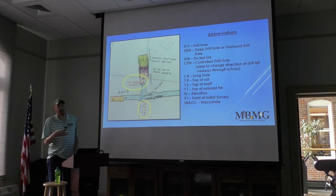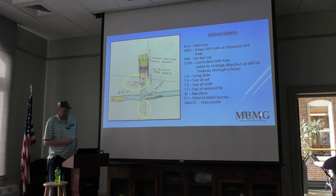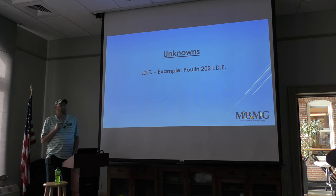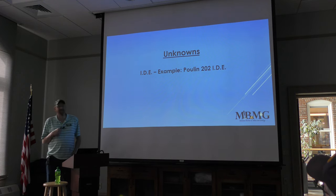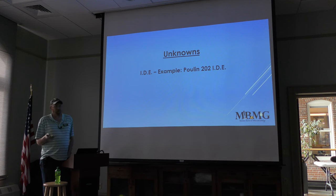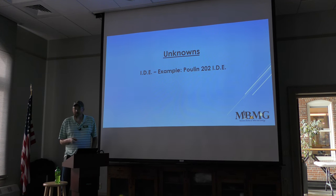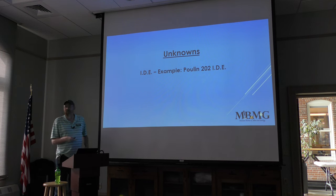There's only one thing I have not figured out in the books: lettering called 'IDE.' I have no clue what it means. So if anyone in the room is an old miner or worked the hill back in the day and maybe drew out these books, you could enlighten me, please.